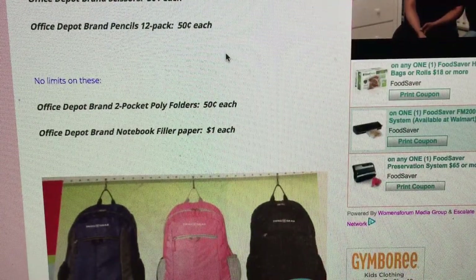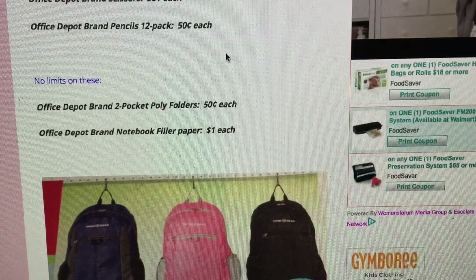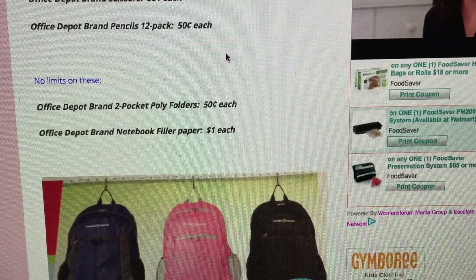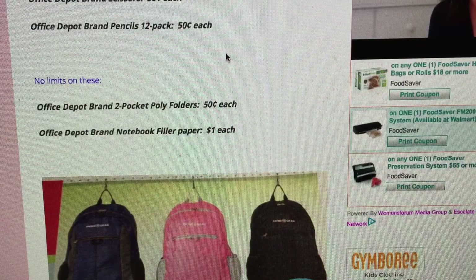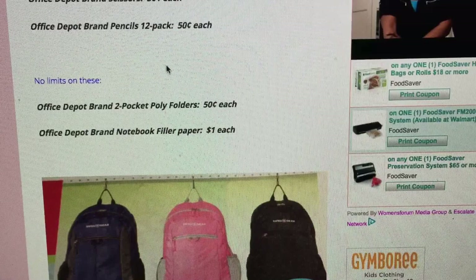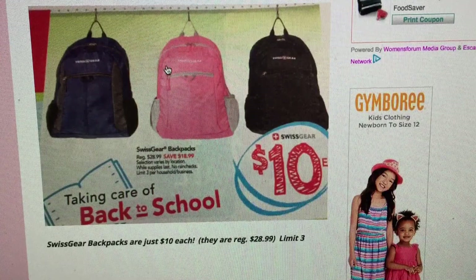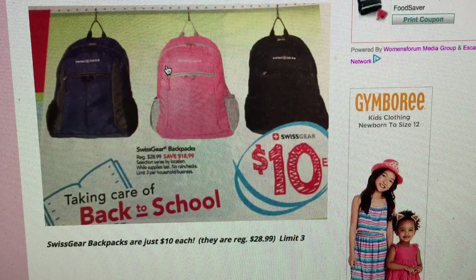Office Depot brand notebook paper is a dollar each with no limits. Sometimes your kids need one pack and it's fine to pay a dollar, but if you want more packs they'll be cheaper at Walmart. I didn't get a Walmart ad this week so I don't have back-to-school deals for them, but Walmart is always really reasonable for one-stop shopping. If you just want to take the list and get everything at once, that's a good place.